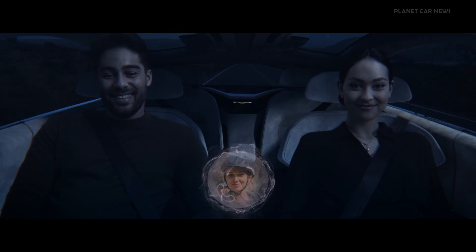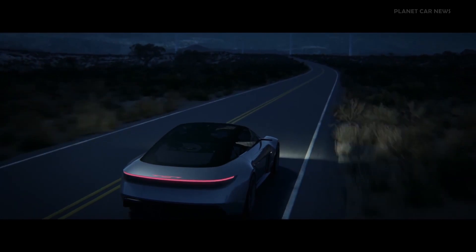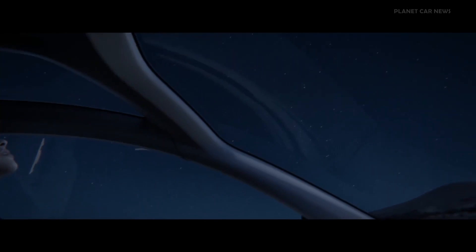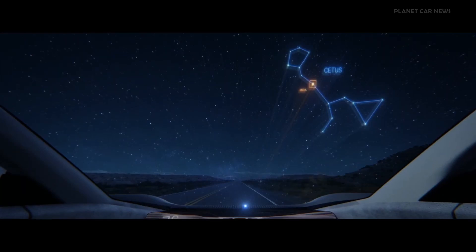The heads-up display also connects you far beyond your surroundings by projecting video calls and sharing pop-ups of memories from geo-tagged photos, so you can chat with your friends along the way. It can even map constellations in the night sky as you're driving, taking stargazing to a whole new level.